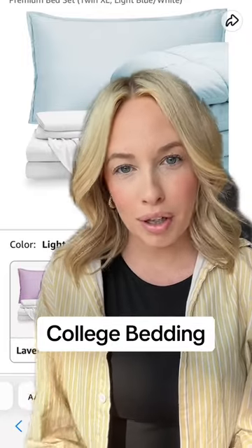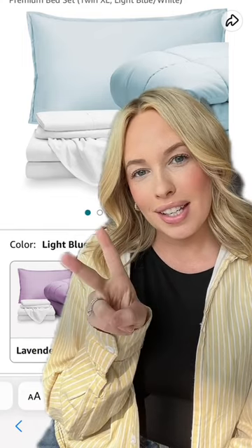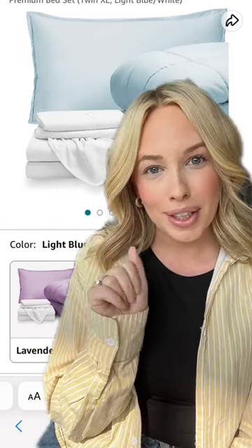If you're looking for bedding for college, I have the perfect set for you. Bed in a bag. Comes with a sheet set, top sheet, pillowcases, pillow shams, and a comforter.